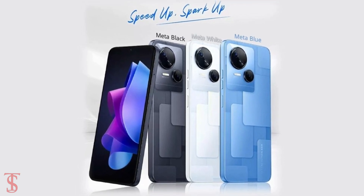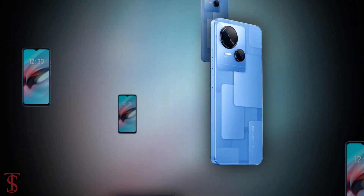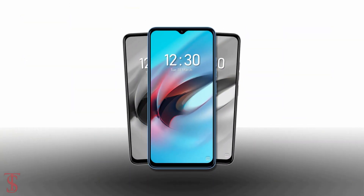What do you guys think of the Techno Spark 10 5G smartphone? Do let us know in the comment section below, and stay tuned to the TechSoul YouTube channel for more tech updates. Thanks for watching — we'll see you in the next video.